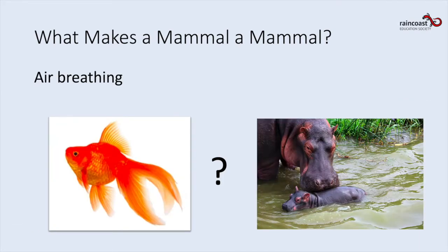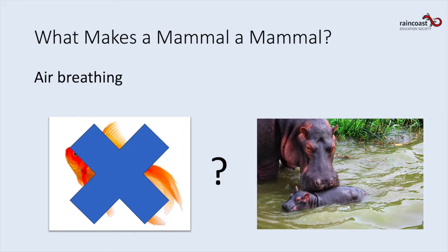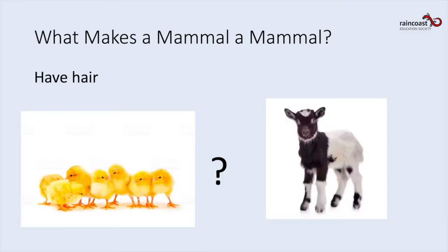The next characteristic is that mammals breathe air. Here we have a little goldfish and a mama and baby hippo — which one breathes air? The hippo breathes air, and even though he can hold his breath for a really long time, he's still the air-breathing mammal.